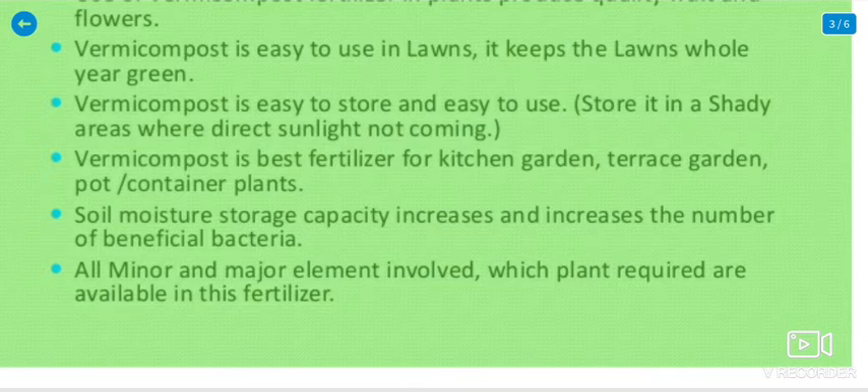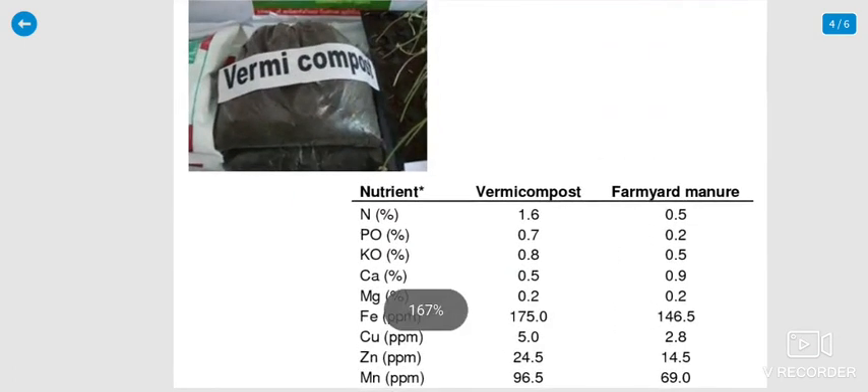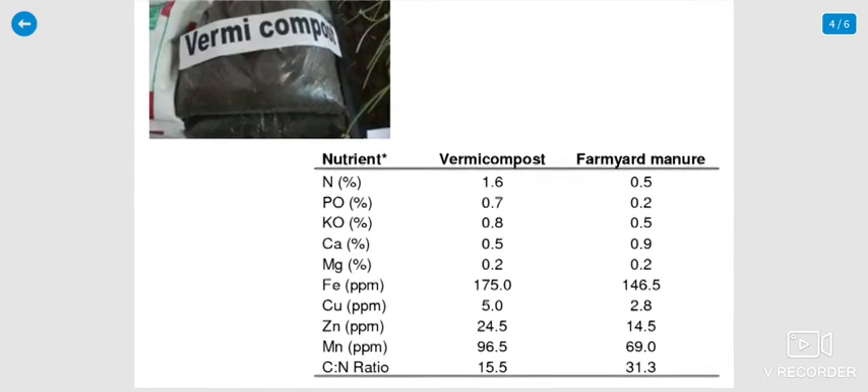When soil has moisture, it increases the benefits for bacteria, which are most useful. Major and minor elements are also beneficial. The vermicompost pack contains nitrogen, potassium, magnesium, iron, copper, zinc, and manganese. These and other components are all useful.